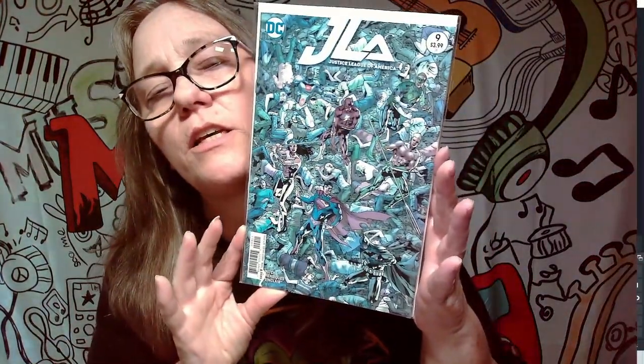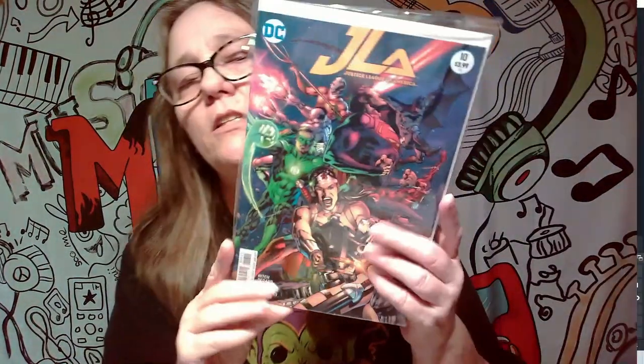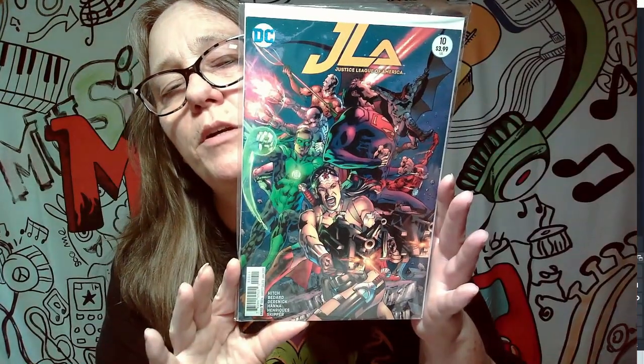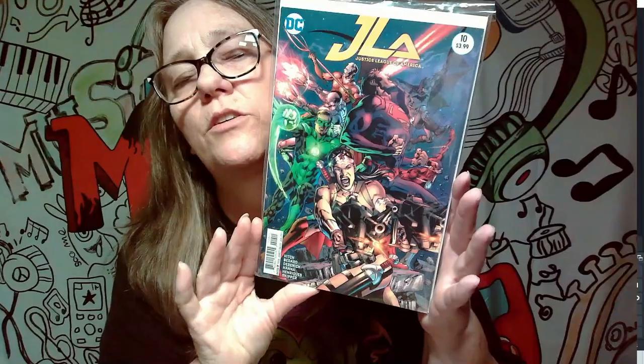On to another Justice League — very busy covers, still pretty cool, but not a keeper. Are we going to find any keepers? Maybe not. Here's another Justice League, part 10. Pretty awesome covers — very busy. You can look at them multiple times and probably find something new each time.